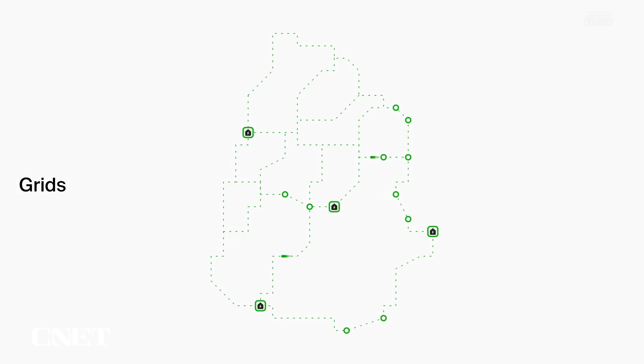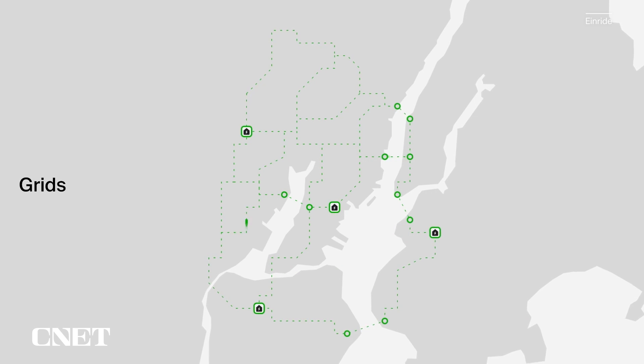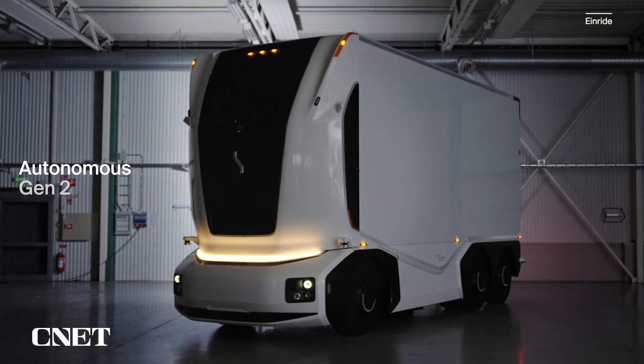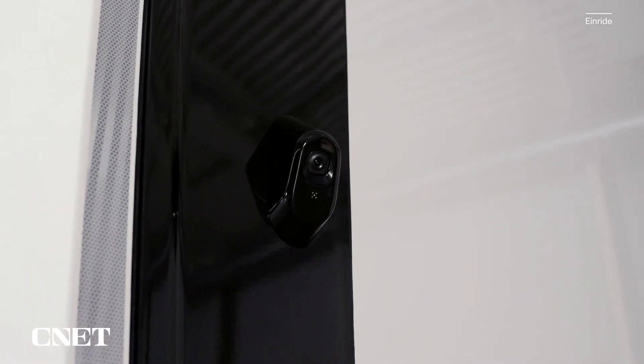Enride breaks down its transportation projects into systems called grids. Each grid comprises all the hardware, software, drivers, and charging infrastructure required to make transportation run smoothly. Enride's latest autonomous vehicle is their Gen 2, which utilizes LiDAR, cameras, and satellites to navigate.